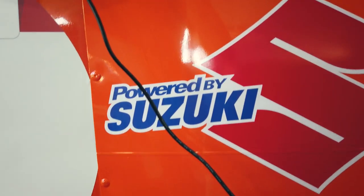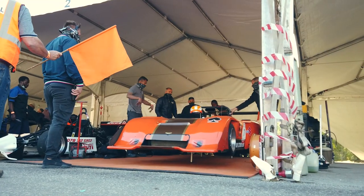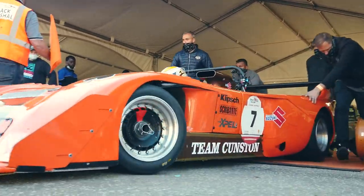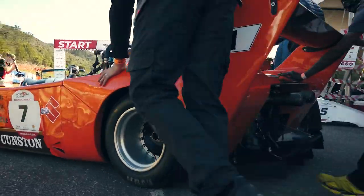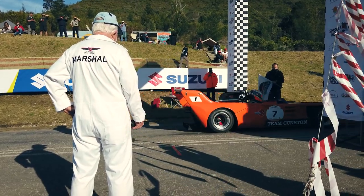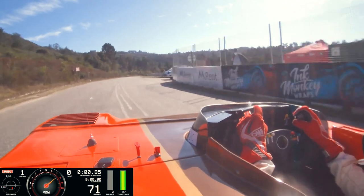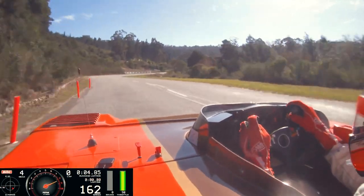Suzuki had a presence at the latest hill climb, which makes sense. Monster Tajima and his crazy Vitara and SX4 Rally Beasts have long conquered Pikes Peak, which must be the most infamous hill climb on the planet. And locally, some of the single-seaters at Simola are also running Hayabusa engines, including Franco Scribante's winning Chevron, which has two mated together to form a V8.